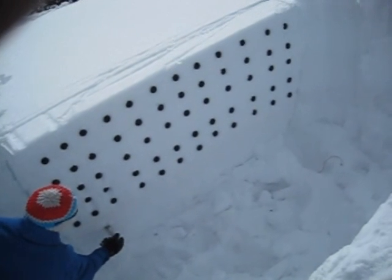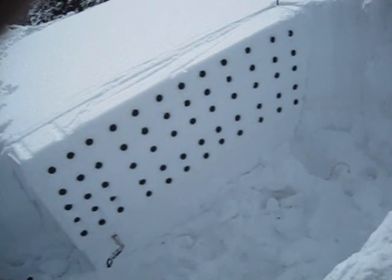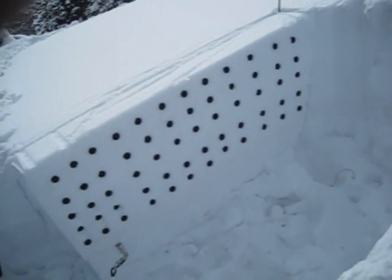The propagation saw test — it's about two meters long, cut up maybe 20-25 centimeters, and the entire block collapsed, showing instability.